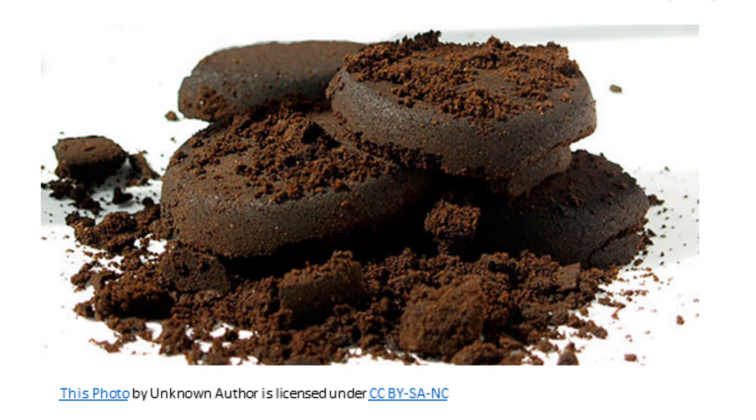So it all comes down to what these researchers fed these worms. They had three different foods reported on in this study. The first was spent coffee grounds — nothing surprising there. Lots of us feed our worms spent coffee grounds. Remember, though, that this food source was both bedding and food, so these worms were raised solely in spent coffee grounds.